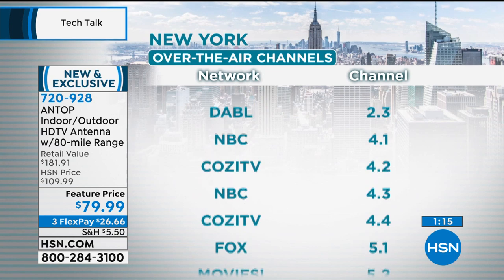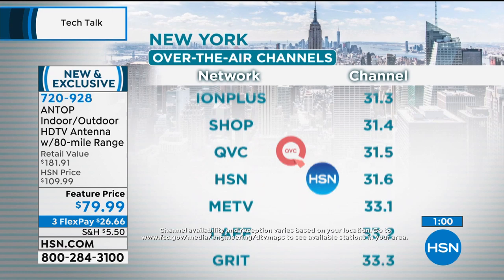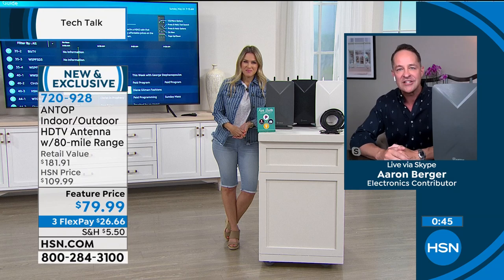What channels can you watch? Here's an example from New York or Los Angeles. High-definition NBC, Fox, movies, Decades, ABC, MyNet, CW, PBS, PBS Kids, Create, HSN, and QVC. That's just an example in a metropolitan area — everyone will get a little different channels, but you'll get a bunch of really great channels to watch and a lot of free TV.